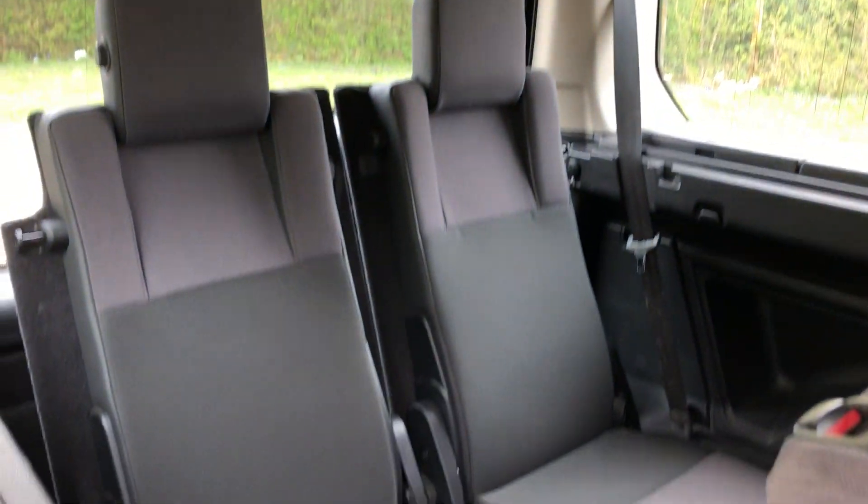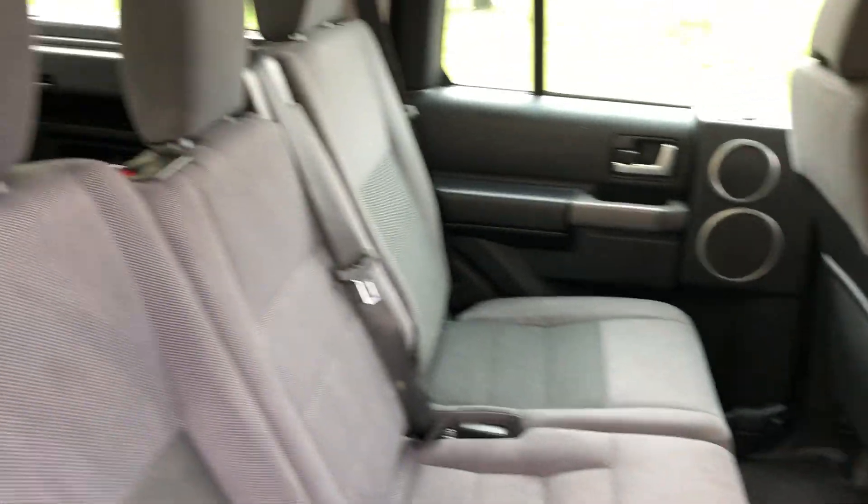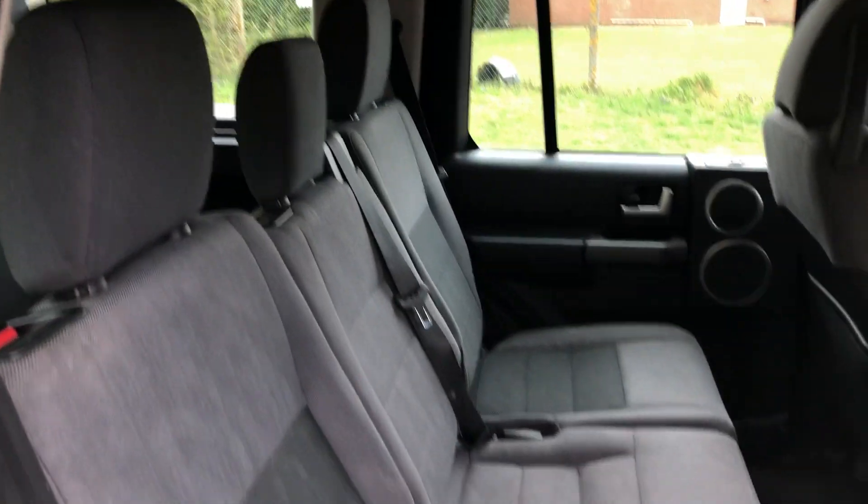There's your third row of seats, and there's the centre row.